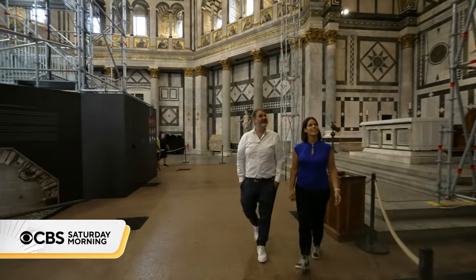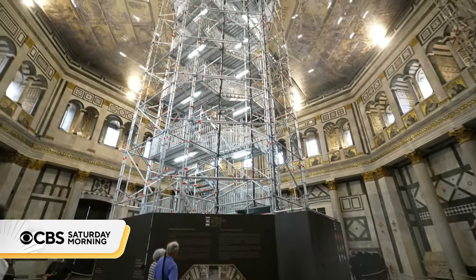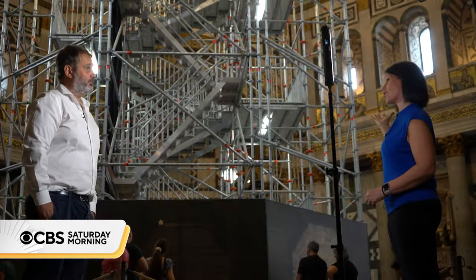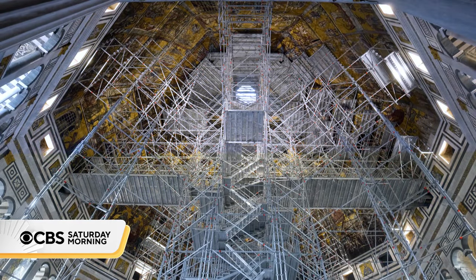Samuele Cachalyi is the architect overseeing the project. The first step: designing and installing the mushroom-shaped scaffolding, which measures more than 100 feet tall. When asked how long it took to build just the structure, Cachalyi said he loves that question — because just 40 days were needed to build access to the mosaics.